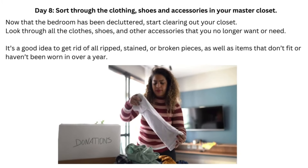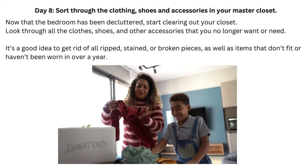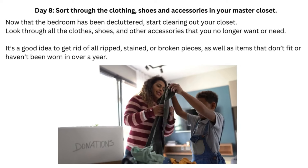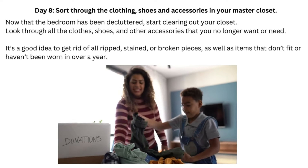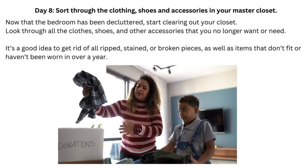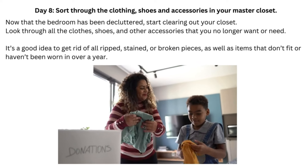Day 8: Sort Through the Clothing, Shoes, and Accessories in Your Master Closet. Now that the bedroom has been decluttered, start clearing out your closet. Look through all the clothes, shoes, and other accessories that you no longer want or need. It's a good idea to get rid of all ripped, stained, or broken pieces, as well as items that don't fit or haven't been worn in over a year.